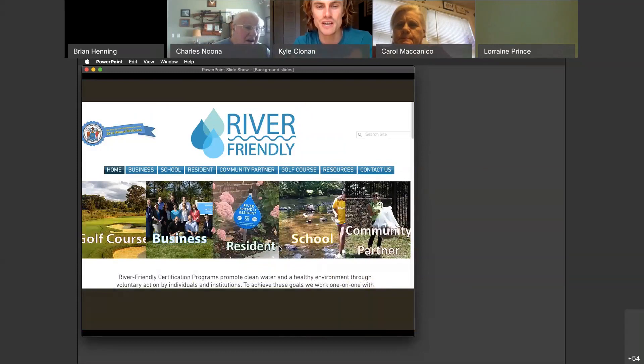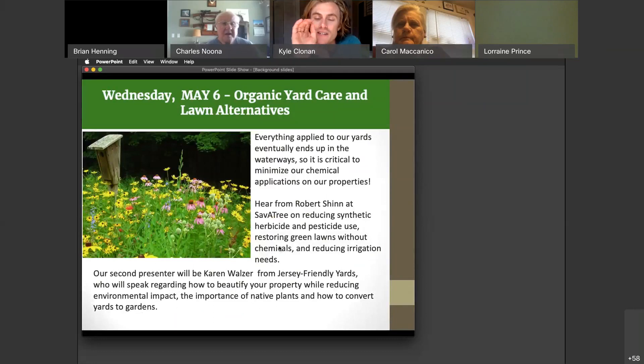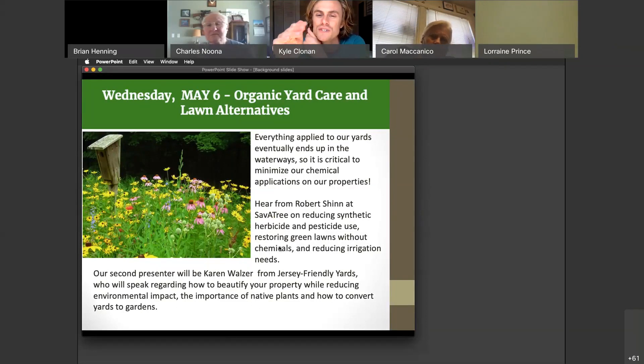Here's our webpage — under the resources tab is where this will be listed, as well as anything we hand out today. Two weeks from now on May 6th, we're going to have an organic lawn care and lawn alternatives day with speakers from Save-A-Tree to talk about organic yarding, as well as a speaker from Jersey Friendly Yards to talk about beautifying your property using native plants and how to use their database online to find great native plants for your yard. You can choose things based on deer resistance, shade, soil type, and what area you live in.